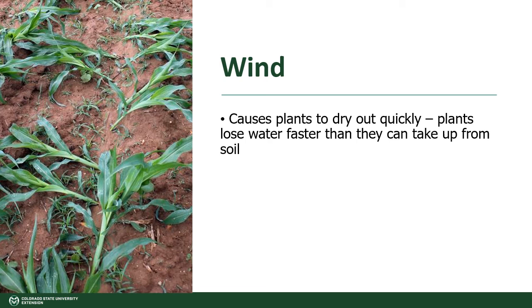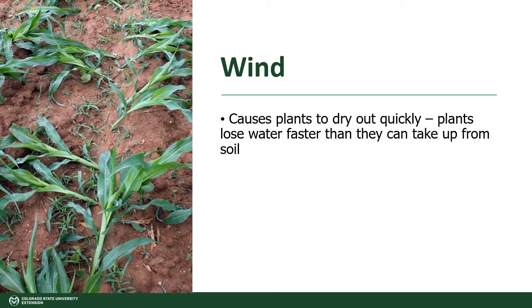When it's windy, plants can dry out very quickly. They lose water faster from their leaves than they can take it up from the soil. If you live in a windy area, you will need to protect your plants from the wind. You can put up a windbreak with plants or some other material like screening. You can also apply an extra inch or two of mulch, but you may need to hold it down with some sort of netting or other material. And if your soil is drying out quickly because of the wind, you will need to water more frequently.